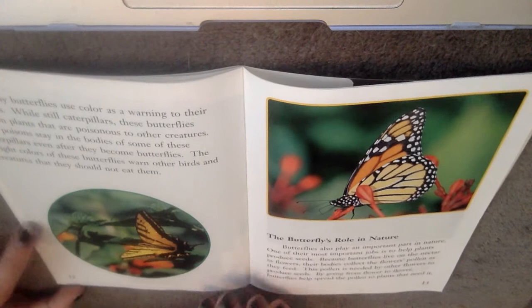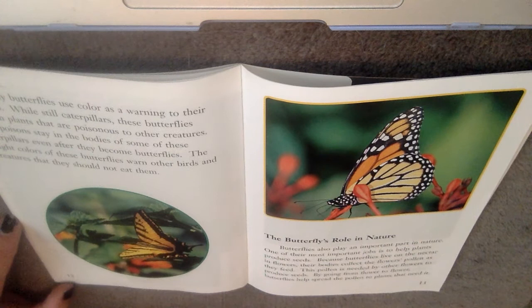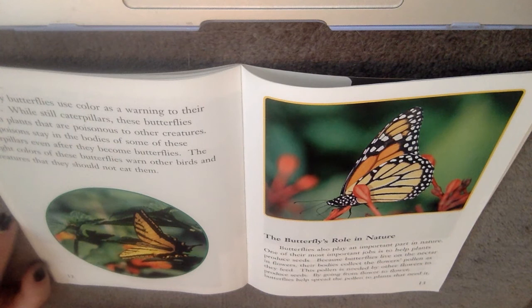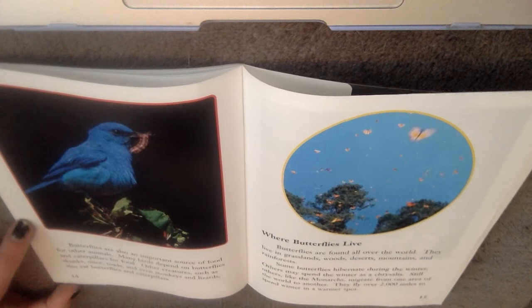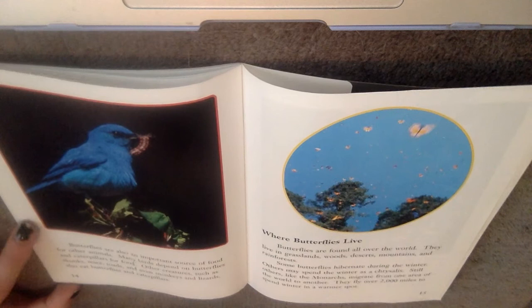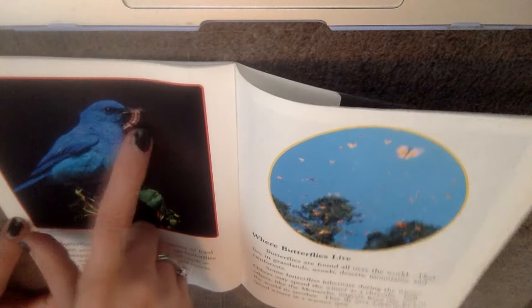The butterflies' role in nature. Butterflies also play an important part in nature. One of their most important jobs is to help plants produce seeds. Because butterflies live on the nectar in flowers, their bodies collect the flower's pollen as they feed. This pollen is needed by other flowers to produce seeds. By going from flower to flower, butterflies help spread the pollen to the plants that need it. Butterflies are also an important source of food for other animals. Many birds depend on butterflies and caterpillars for food. Other creatures such as skunks, mice, toads, and even monkeys and lizards also eat butterflies and caterpillars — so those animals are predators while the butterflies and caterpillars are the prey.